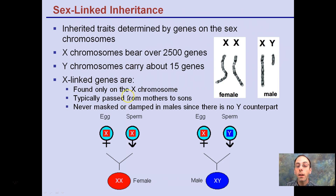X-linked genes are only found on the X chromosome and are typically passed from mothers to sons. They are never masked or dampened in males since there's no Y counterpart, so we can almost disregard the Y chromosome when analyzing X-linked traits.